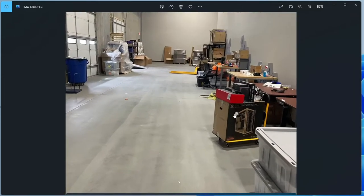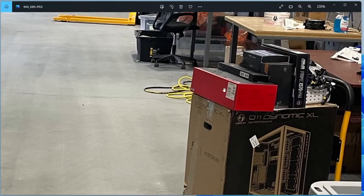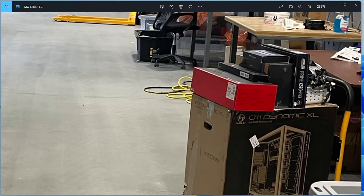Here's the same systems from a different angle, plus some fold-up tables. Here's that O11 Dynamic box again and we can see the parts on top now. It looks like there's an ROG liquid cooler, a Prime X570 Pro motherboard, and probably a power supply plus some RAM or SSD stuff on top of there as well.